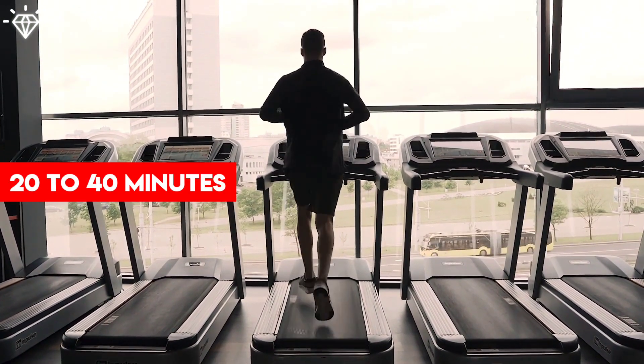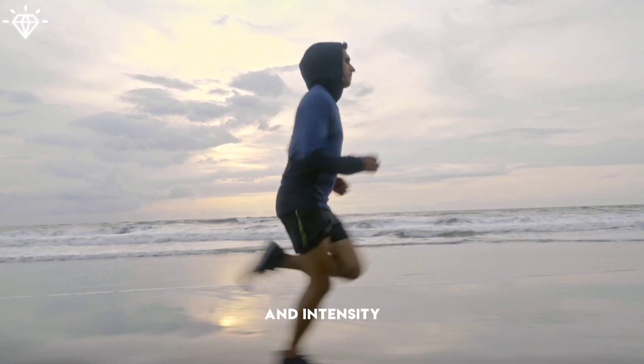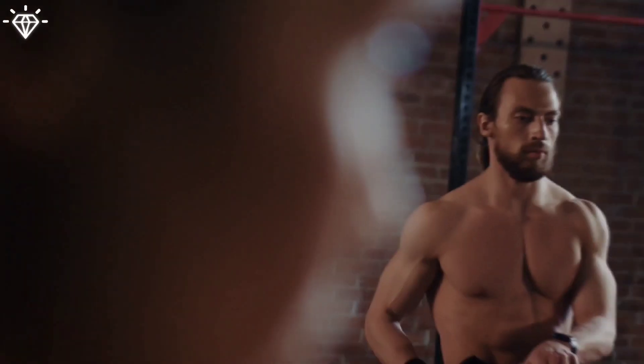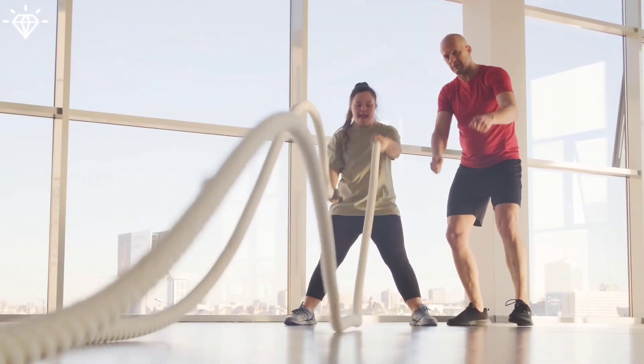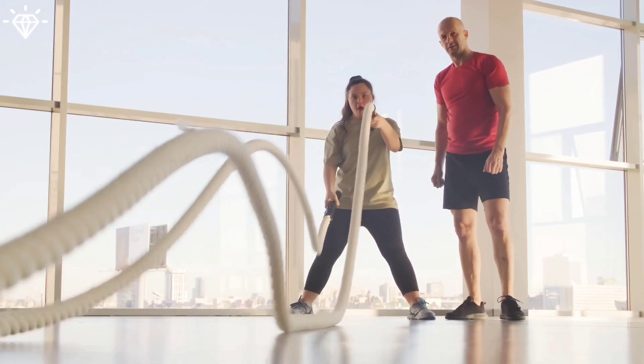A faster metabolism can help your body continue to burn calories even when you're at rest. You need to do around 20 to 40 minutes of cardio a day, and gradually increase the duration and intensity of your cardio sessions as your fitness level improves. Before starting any new exercise program, consult with a healthcare or fitness professional to ensure that your chosen activities are appropriate for your fitness level and goals.